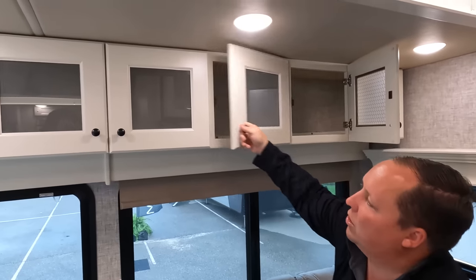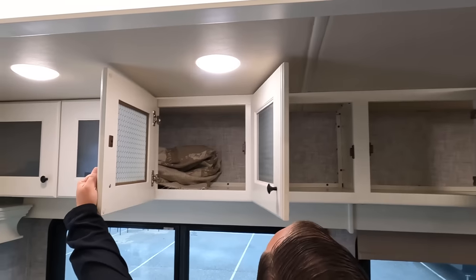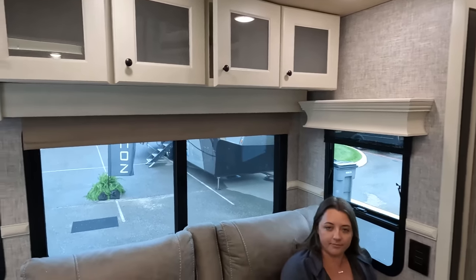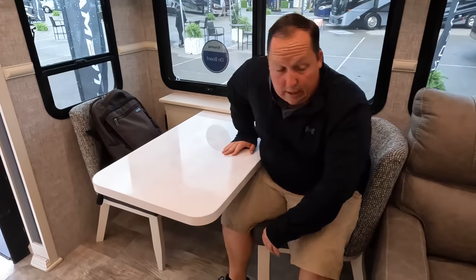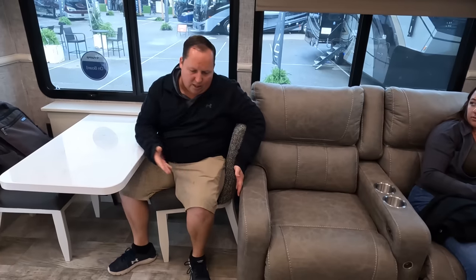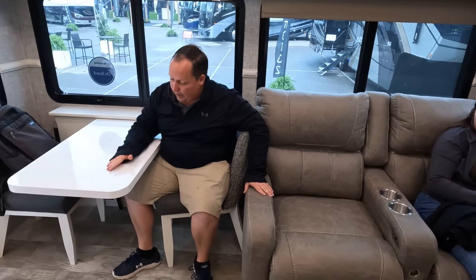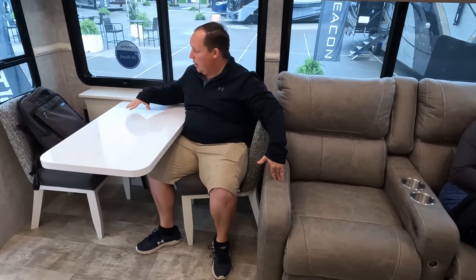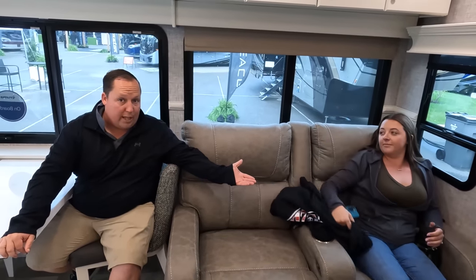Look at these eight huge cabinet doors — all soft-close, very nice. Over here is the dinette, which is optional — you can configure it differently. I like this solid surface countertop. The way the world's moving, I'd rather have the extra sofa or a little office area rather than the dinette. The MSRP will be shown on screen.